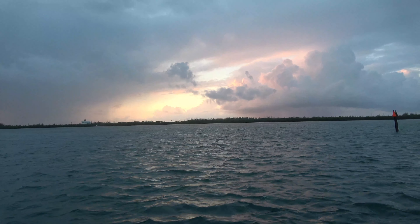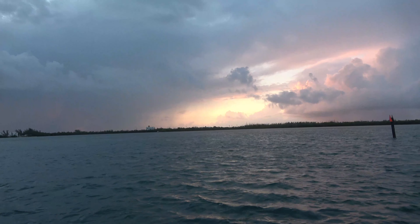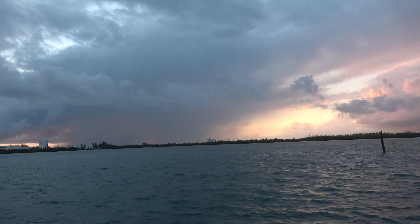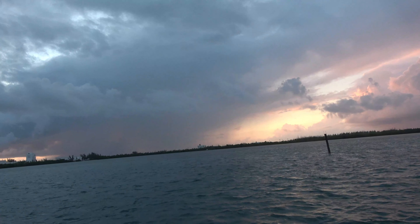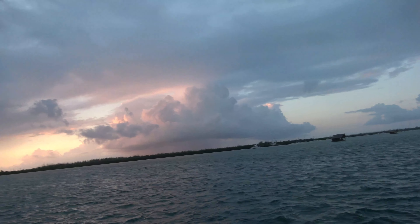Good morning. This is a sunrise from Key West as we are exiting out the harbor, the channel, I guess. Beautiful morning.